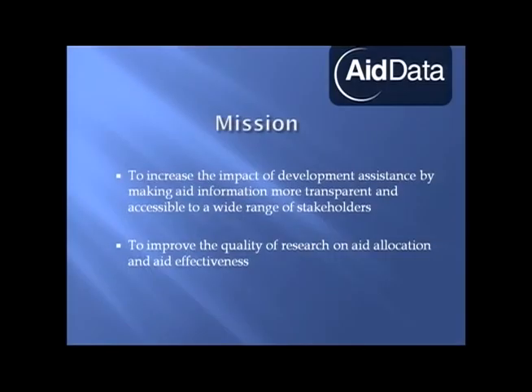I didn't introduce myself. I'm Steven Davenport, Development Gateway. I lead the innovation practice, and I'm also co-executive director of AidData.org. AidData's mission is to increase the impact of development assistance by making aid information available more transparently and with access to more stakeholders. One of our main missions is also to improve the quality of research on aid allocation and aid effectiveness.